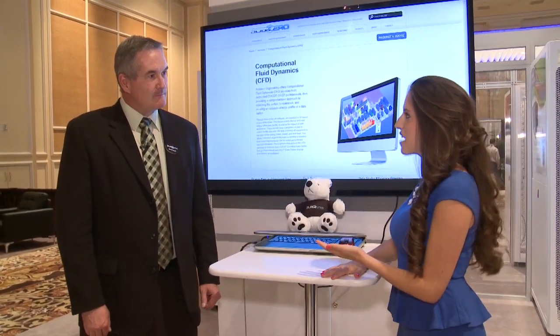I'm here with Mark, and Mark is going to tell us all about computational fluid dynamics. So Mark, what is the value of having CFDs?